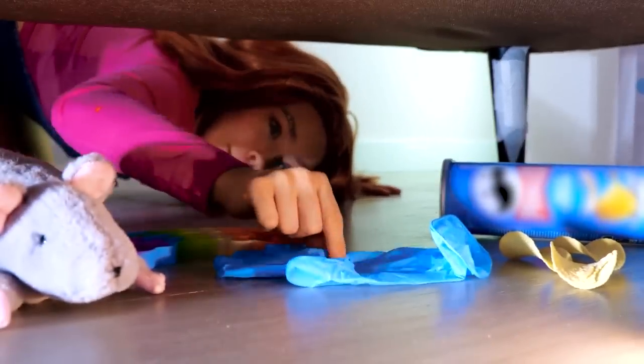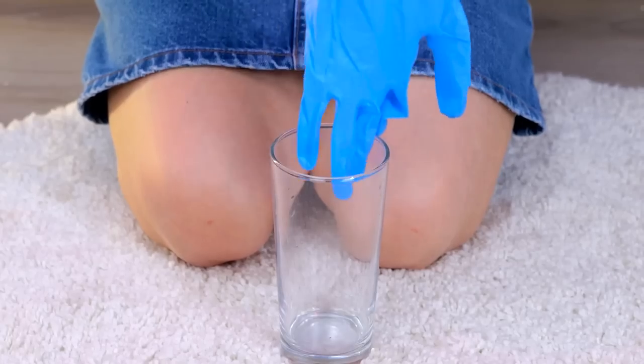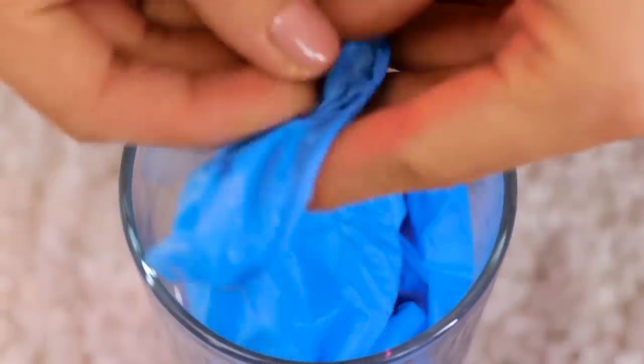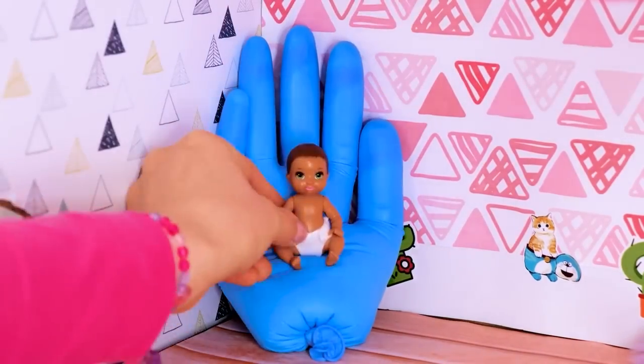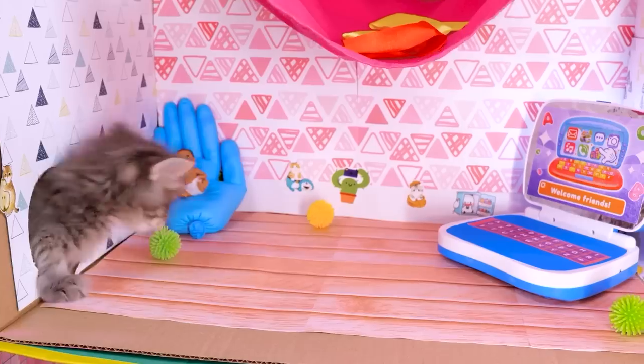Now grab a rubber glove! You only need one! Add it around a cup and fill it up with sand! It's great if you want a tiny chair or a moderate-sized hand! Add a reminder of his favorite person and it's time to explore!